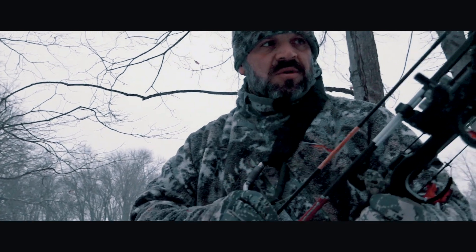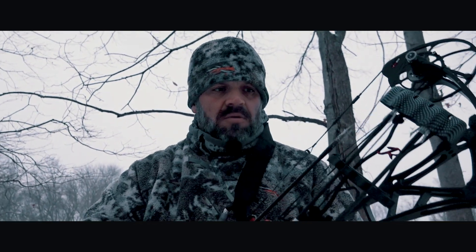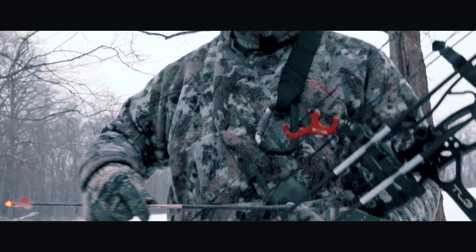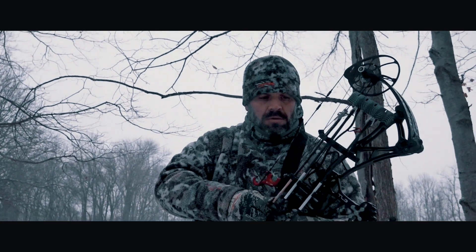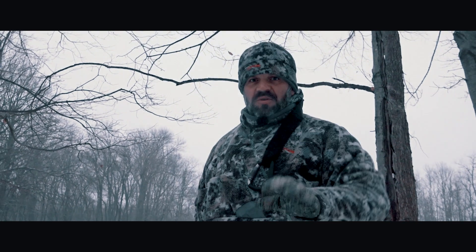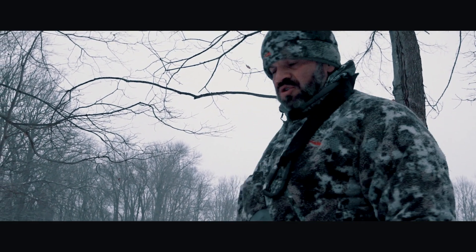That's exactly what we want to see. It looks like a good pass-through and really good blood on the shaft. We didn't see her go down, but she was stumbling and losing it as she went over the hill, so I'm sure she won't be far.